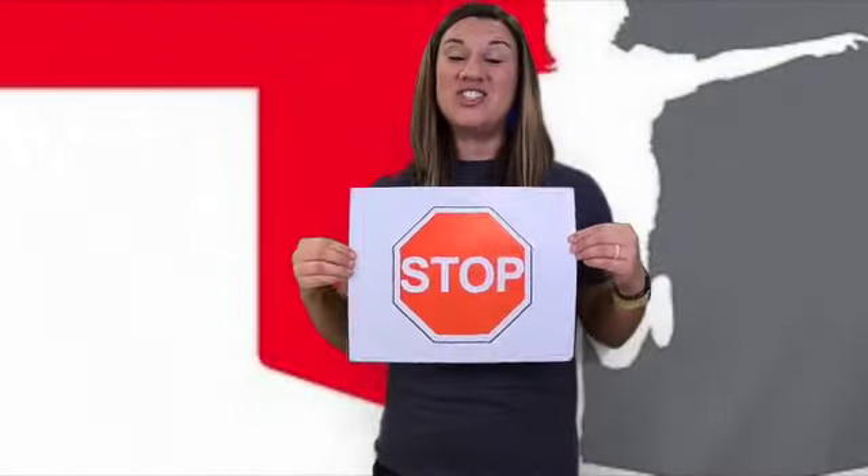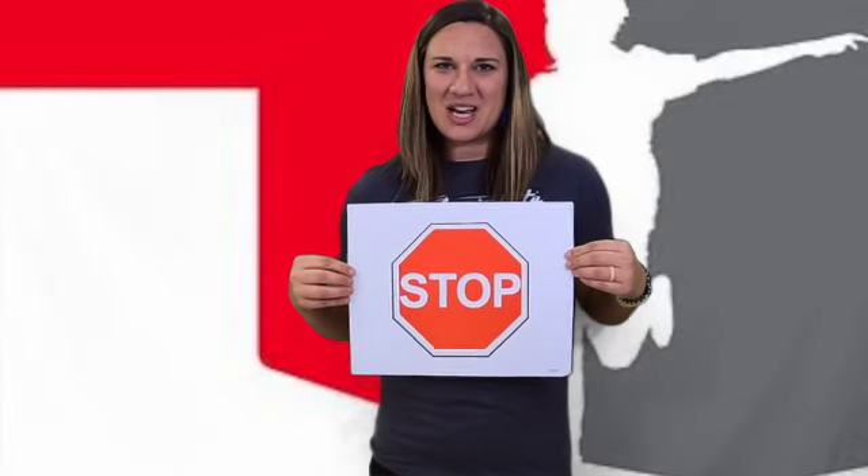Our first sign has eight sides. Do you know what shape that's called? If you guessed octagon, you're correct. So our first sign is an octagon. It's red and it has four letters on it. Do you know what sign I'm talking about? If you guessed stop, you're right. So what do you do at a stop sign? You stop! If at any time you're on a road and you're walking, riding your bike, or in a car with your parents or grandparents, aunts, uncles, or friends, you see this sign — it's telling you to stop.